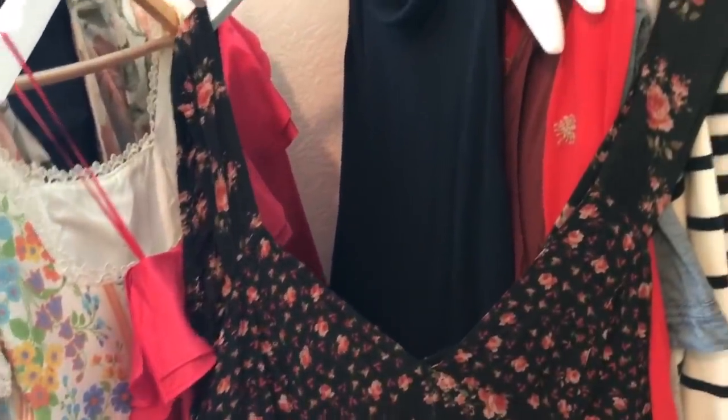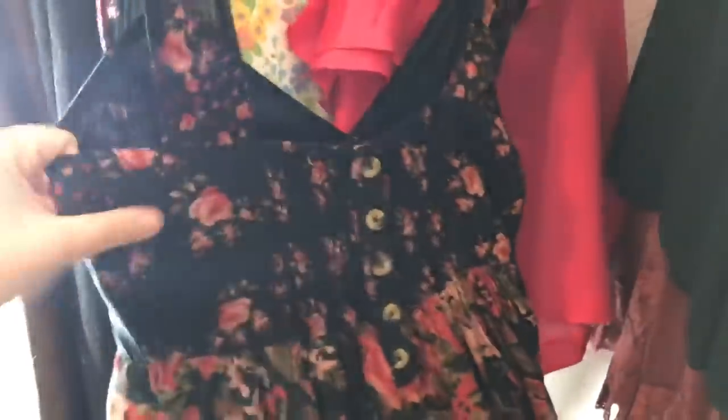This Free People dress is one of my favorites — it's called the Love Me dress and I am about to hunt for this dress in my size. My favorite part is the back — look at the button detail, it's stretchy and elasticky and just a really pretty Free People piece, and this is a size medium.